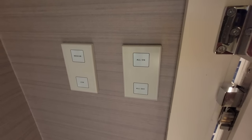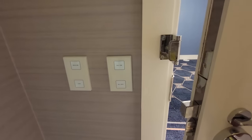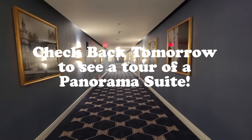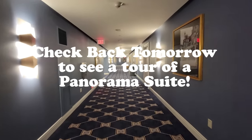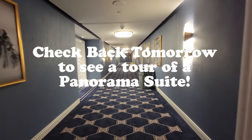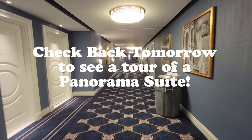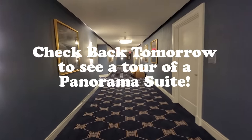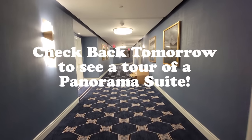More touchscreen stuff right at the front door. And there we go — that's the standard room. There's not much more to show you. Be sure to tune in tomorrow as we take a look at a panorama suite. They're on the corner of the building, so they have a super boss wraparound couch with all glass above it — it's going to be amazing. Thank you for tuning in. Later, mates!